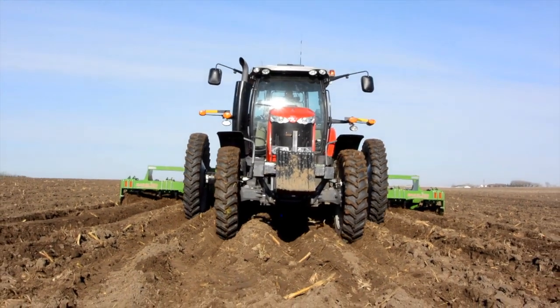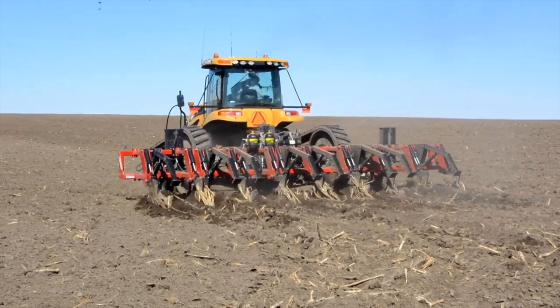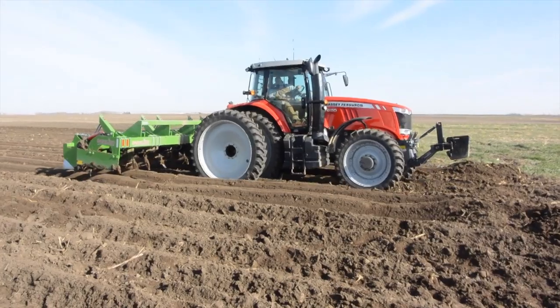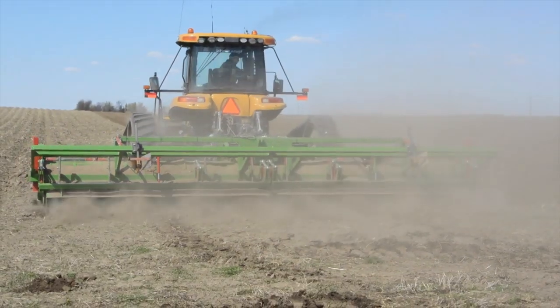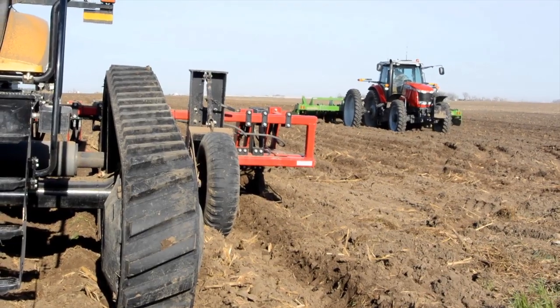When we're harvesting potatoes, conditions change constantly. 100 meters it's dry sand, 100 meters later it's clay loam, so you always are changing the speed of your equipment. And with the CVT transmission, you can pinpoint exactly what speed you have to be.